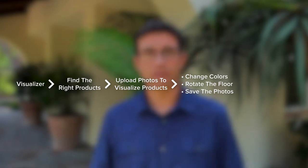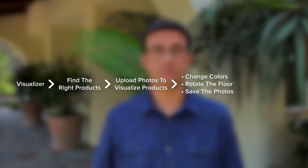The Broadlium visual shopping experience has multiple parts to it. It has a visualizer that helps consumers find the right products, try them in the setting of their own room by uploading custom photos, change colors, rotate the floor, and even save the photos for future reference.